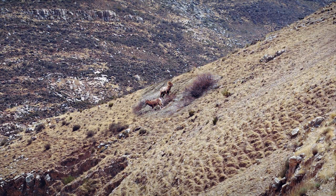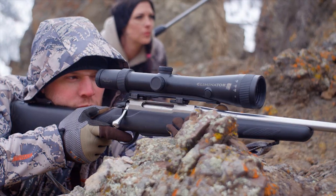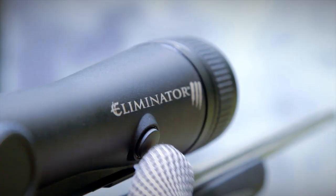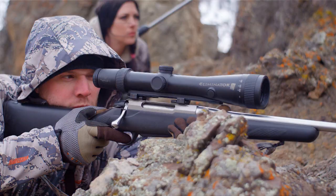The Burris Eliminator 3 is the most advanced rifle scope today. It ranges the distance, then factors the shot angle and the ballistics of your cartridge, presenting a lighted dot with a perfect holdover.